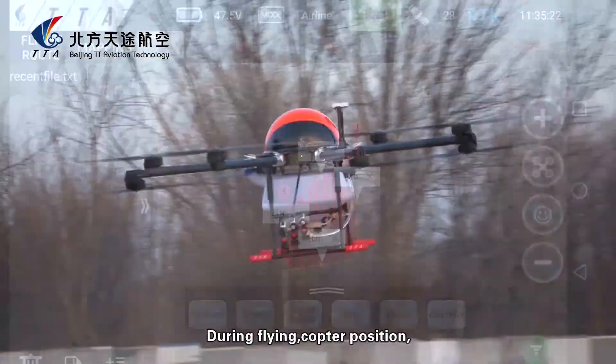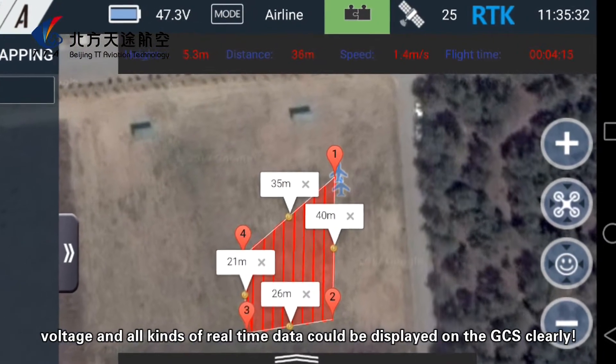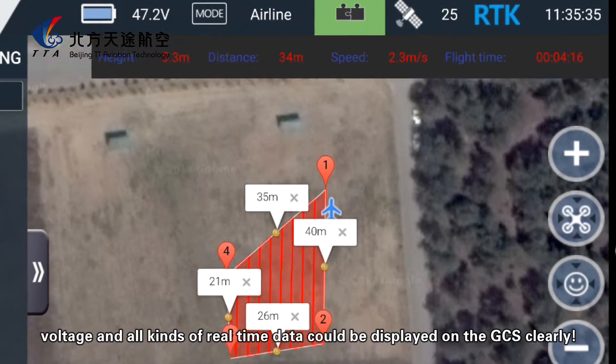During flight, the copter's position, voltage, and all real-time data can be clearly displayed on the GCS.